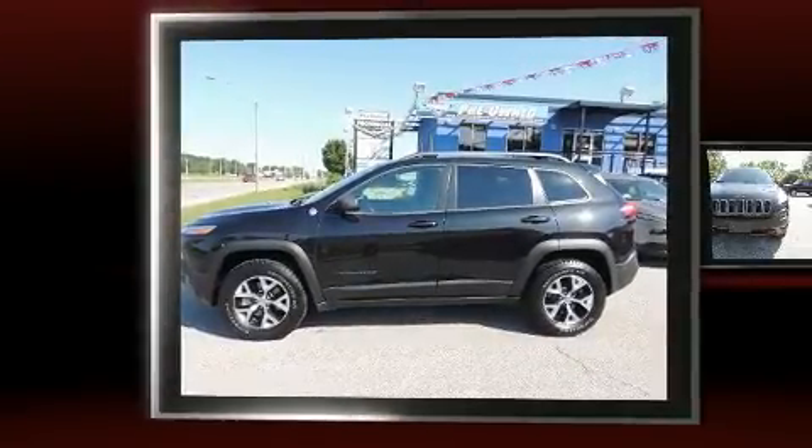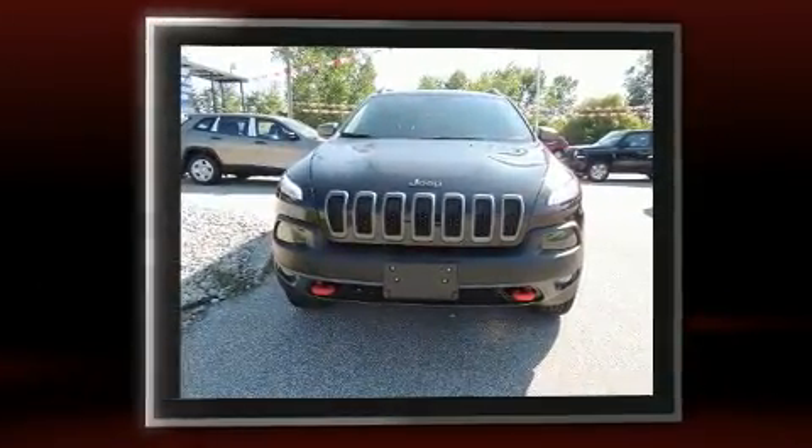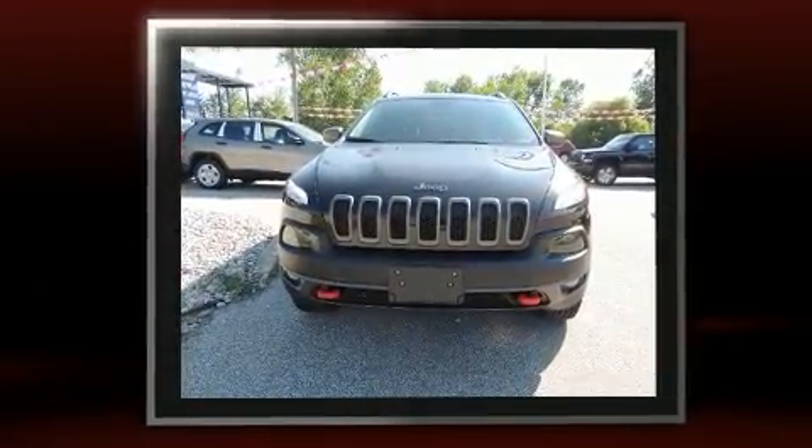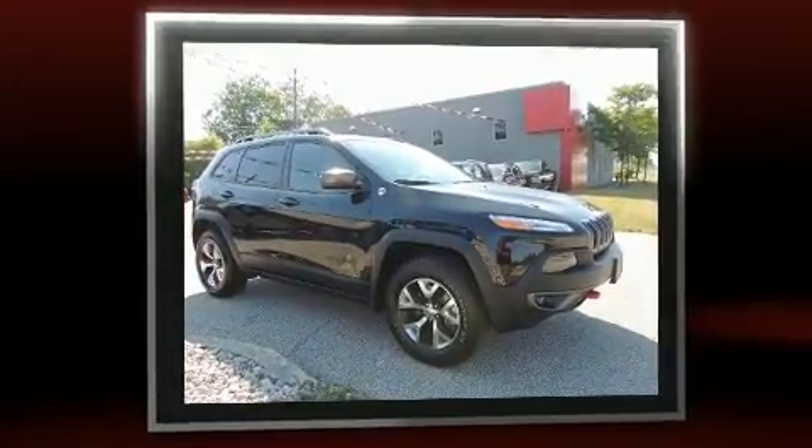Come test drive this 2015 Jeep Cherokee. Top features include front bucket seats, one-touch window functionality, variably intermittent wipers, an outside temperature display, front fog lights, a roof rack, and remote keyless entry.